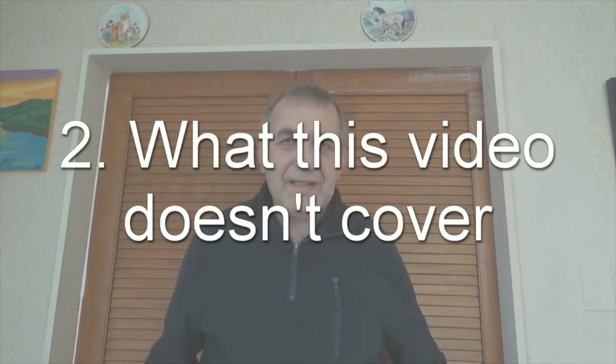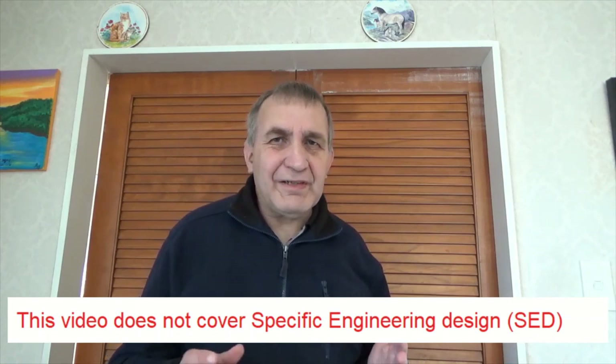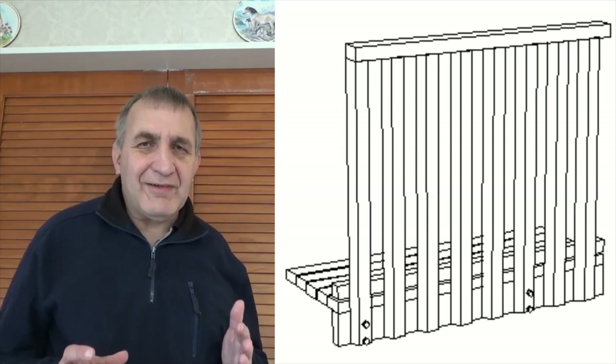Another thing about this video is that it does not cover specific engineering design, or SED. There are many different commercially available handrail systems out there for a deck, but this video doesn't cater for those. We're more interested in using a timber handrail system for a deck, and there are actually quite a few building code regulations on that.